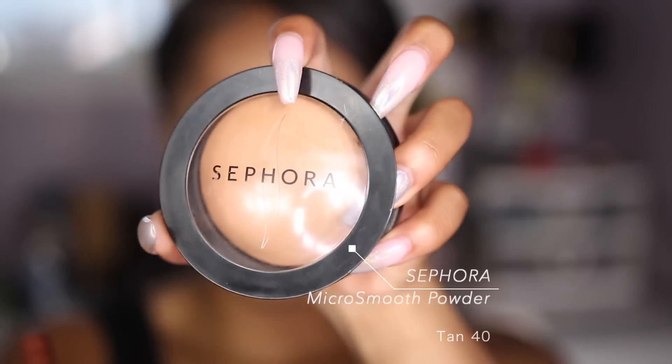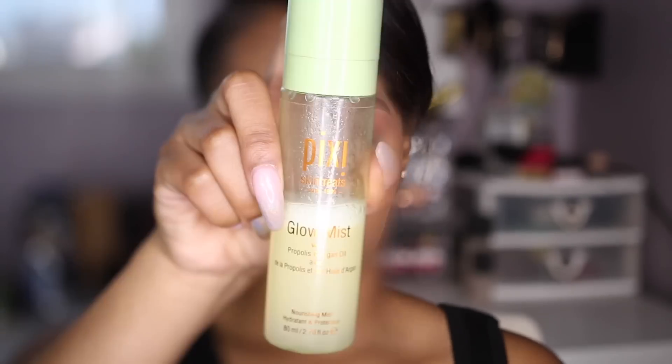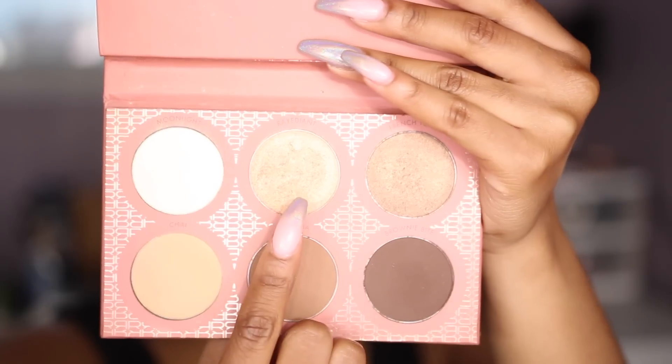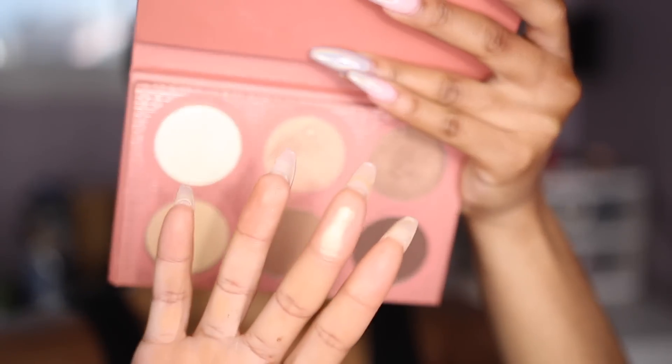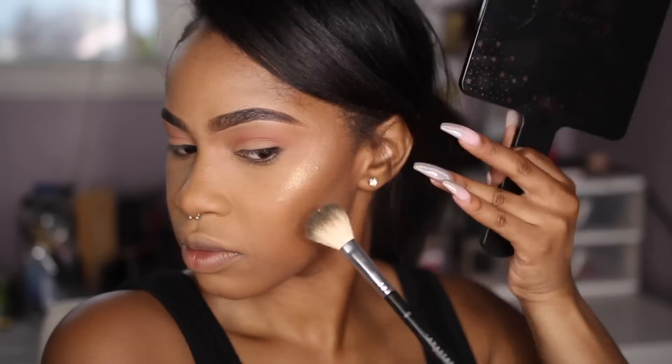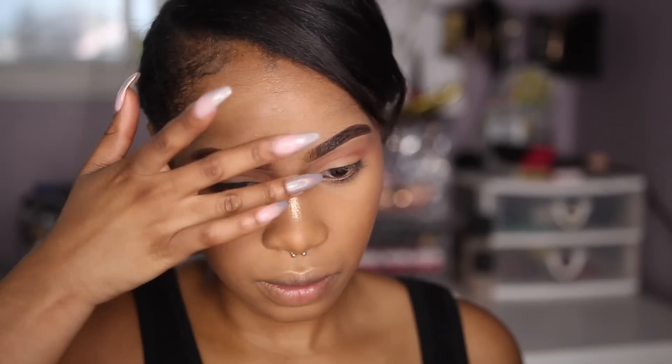I'm going to go in with the Sephora Micro Smooth Powder in Tan 40 and just use this to sweep away the Cover FX Setting Powder that I had on my face. And then I'm going to refresh my face with the Pixi Glow Mist. A few minutes after applying that, I'm going in with my Beauty Blender to lightly tap it into my skin. Going back into the It's My Ray Ray and BH Cosmetics Palette, I'm using Radiant as my highlight today. It reminds me of the Fenty Beauty Hustle Baby highlight but with a little more of a gold tone — I think the Fenty one's a little more on the peachy side. I applied a little bit too much on my nose, so I'm just rubbing that out.